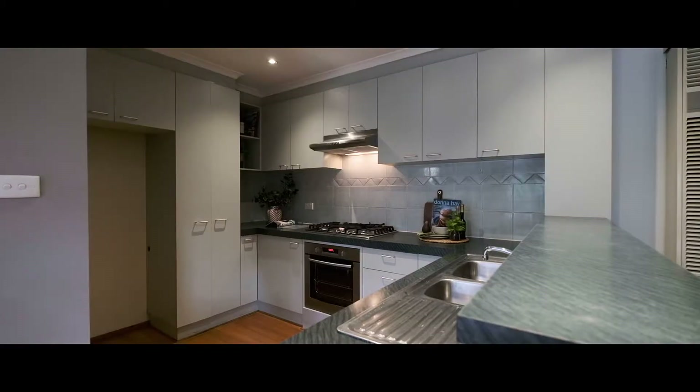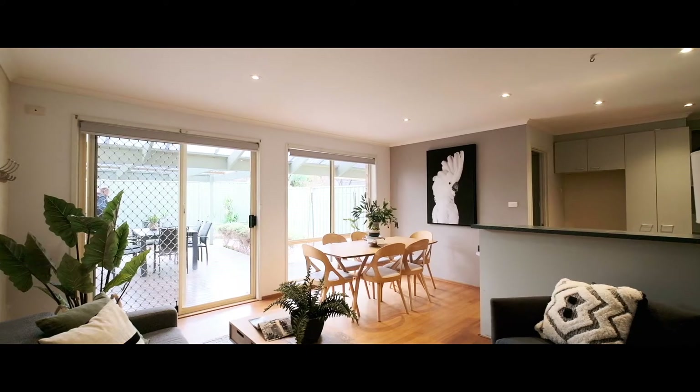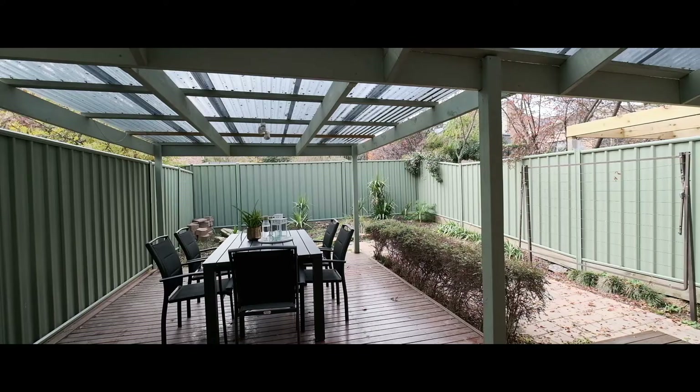Welcome to number 85 Jim Pike Avenue in Gordon. These lovely terrace houses are very sought after in this area. It's set over four levels, double garage down below with remote control doors. Come up the stairs and you've got a lovely kitchen, family room and a fantastic courtyard entertaining area covered out to the rear.